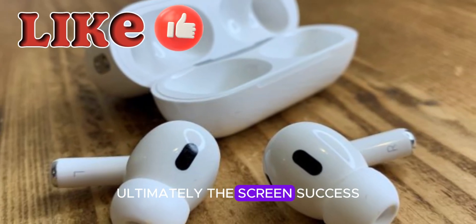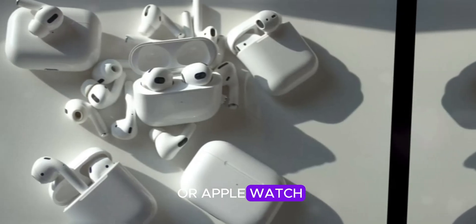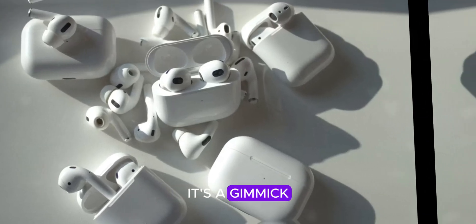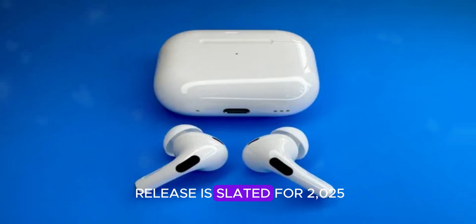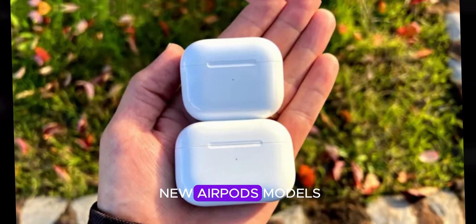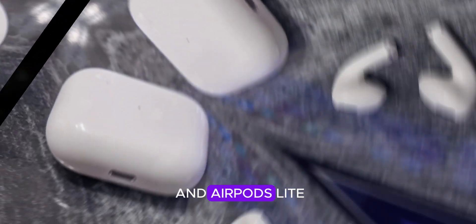Ultimately, the screen's success depends on its efficiency compared to the iPhone or Apple Watch. If it merely replicates existing functions, it's a gimmick. The AirPods Pro 3 release is slated for 2025. This year brings three new AirPods models: AirPods Max, AirPods 4SL, and AirPods Lite.